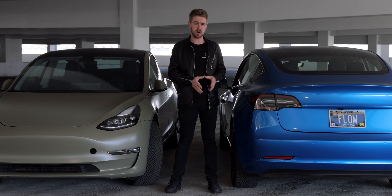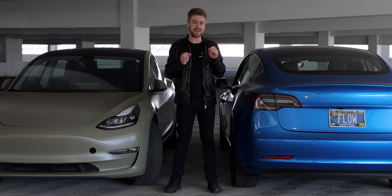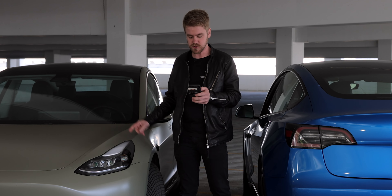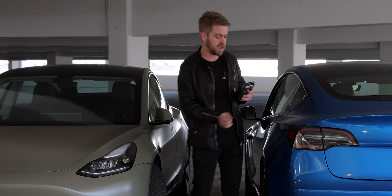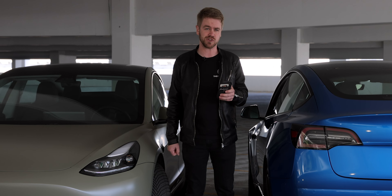We got incredibly lucky with when we timed the purchase of these vehicles. We actually got free supercharging for a year and we were able to look back and get the exact value of that free supercharging per vehicle. In total it was roughly $6,600 — Forest got $3,584.87 of free supercharging and Flow got $3,064.99 of free supercharging.